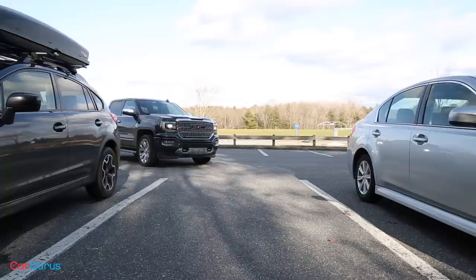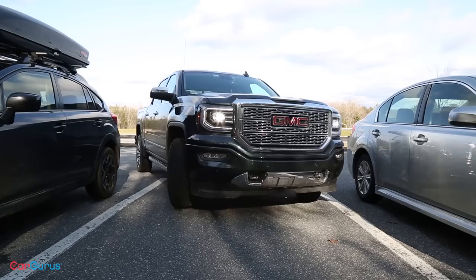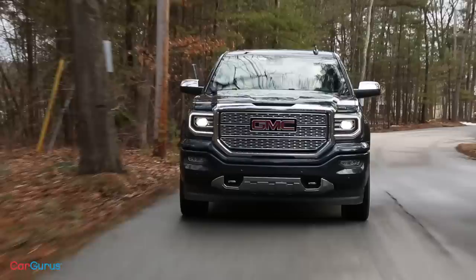Getting around town with the Sierra is a bit of a chore. The big squared-off angles that people love unfortunately make for tough sight lines when parking, and the handling sometimes feels cumbersome, especially in more densely populated areas. But in more rural areas where you have room to move, the Sierra is commanding and comfortable.